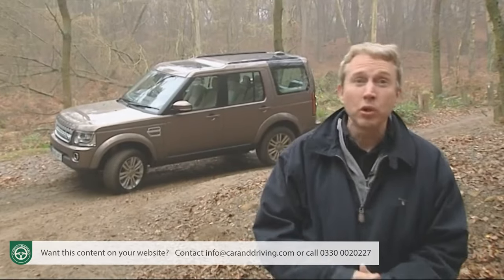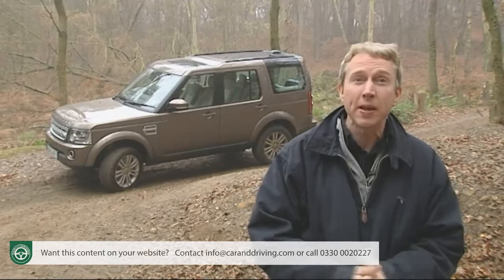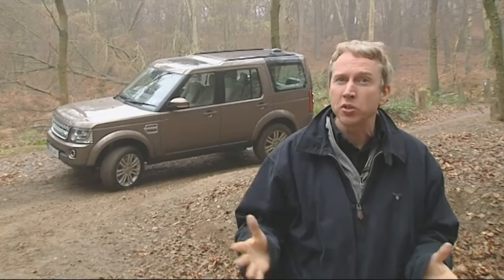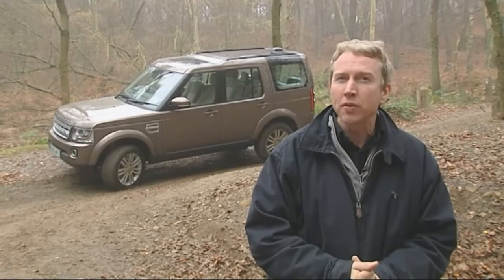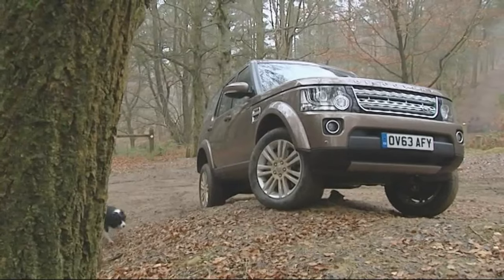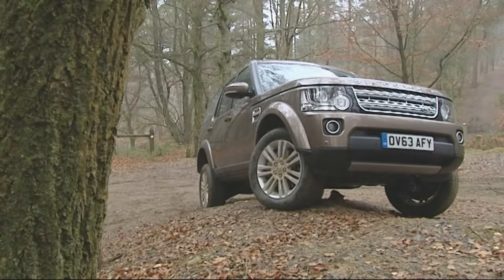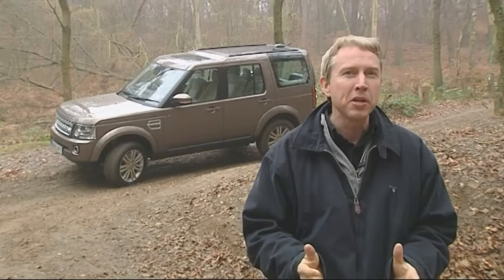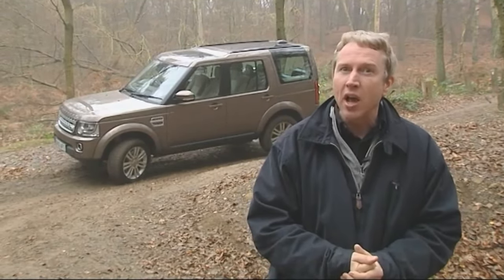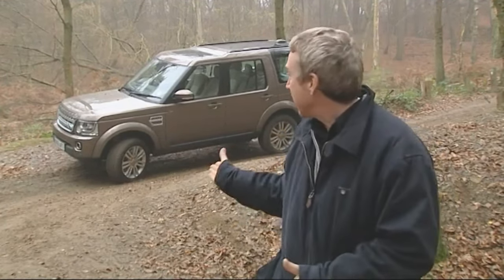Without this Discovery model it's doubtful whether the Land Rover brand would even exist today. Launched back in 1989, the original version merely bolted more spacious bodywork onto an aging Range Rover chassis, but the sales it generated were enough to save the company. They also financed a more sophisticated five-cylinder air suspended model in 1998, at the same time as the company's engineers were beavering away at something much better — the design that's ultimately become the improved fourth-generation version we're looking at here.